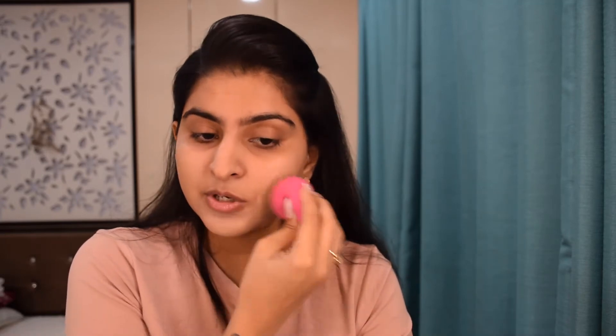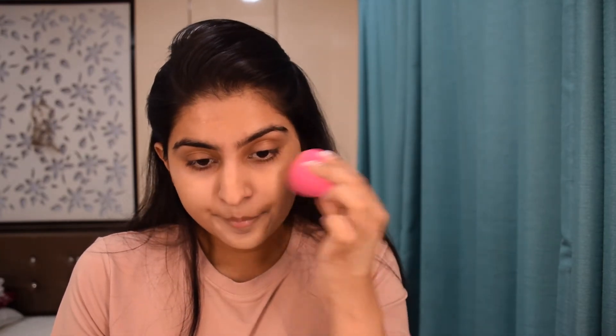I rarely use beauty blenders but I think they give a very good finish. Somehow I just prefer using my brushes over a beauty blender because beauty blenders can be a little bit time-consuming. I'm being very light-handed with my foundation.